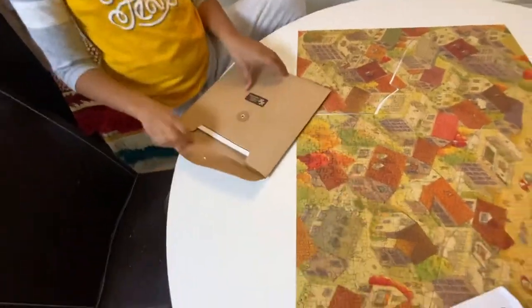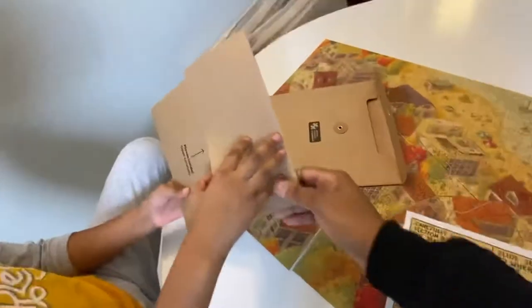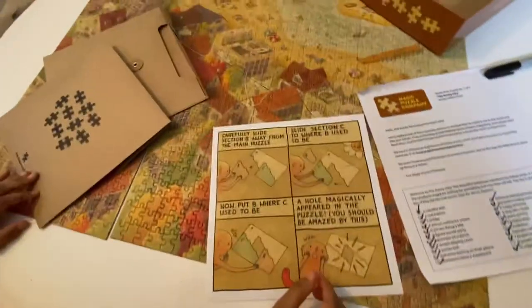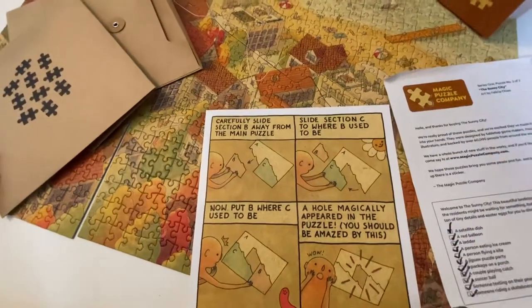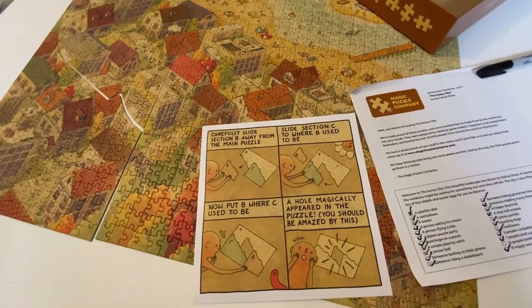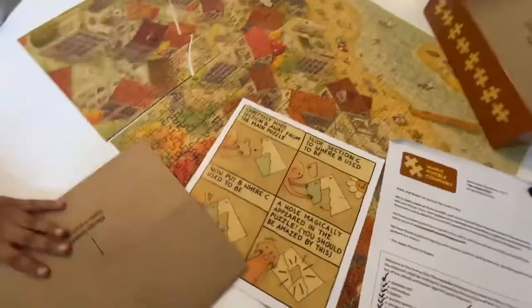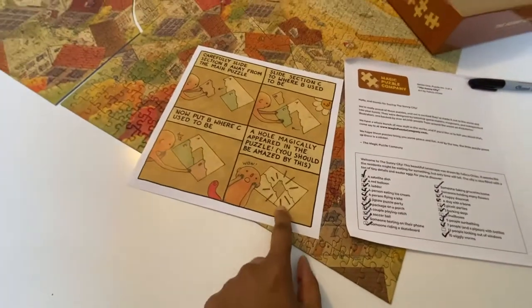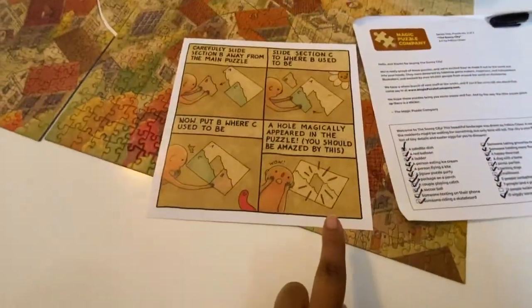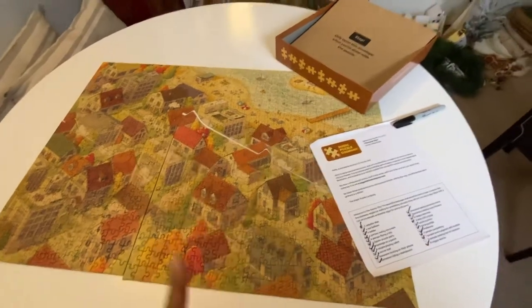Good job - there's going to be another envelope inside. Oh wait - 'Pieces inside, open carefully.' Slide section B away from the main puzzle. Slide section C to where B used to be. Now put B where C used to be. A hole magically appeared in the puzzle - you should be amazed by this! Oh my god - when I first started the puzzle I was already confused by why there was a hole in the middle, and I switched sides. Now it's saying to switch it back!